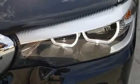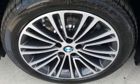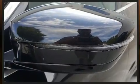BMW also prioritized safety and security with features such as dual front impact airbags, head curtain airbags, traction control, brake assist, and four-wheel disc brakes with ABS.